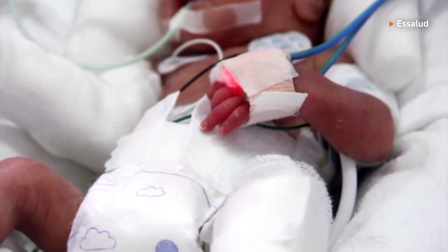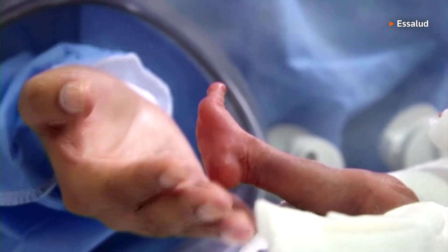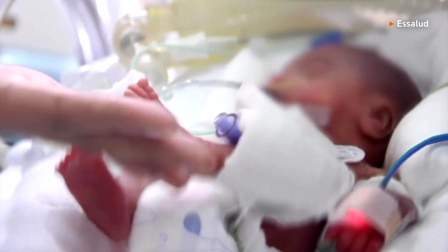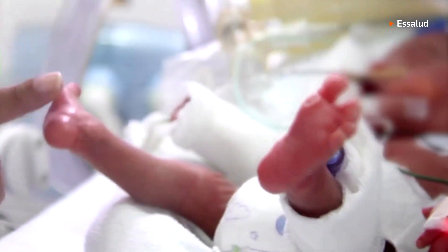Babies born after six months of pregnancy or less are considered extremely premature, with a high risk of death or disability. The World Health Organization's latest figures show that around 900,000 such babies died worldwide in 2019.